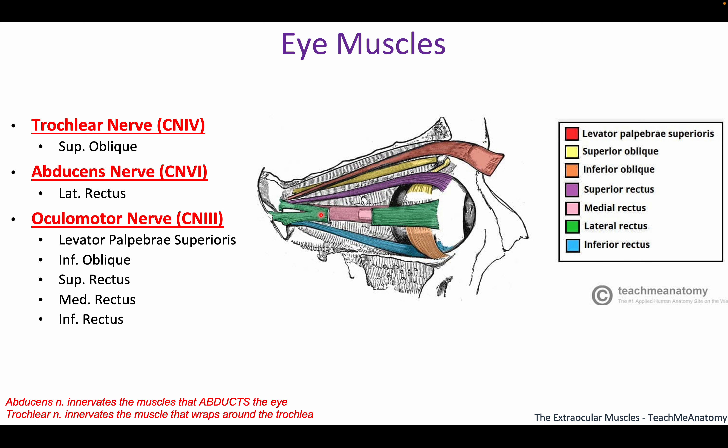For innervation of the eye muscles: the trochlear nerve innervates one muscle, the abducens nerve innervates one, and the oculomotor does the rest — think 'eye motor,' it does most of them. The lateral rectus abducts the eye — pulling it away from the midline. The abducens nerve is named for that action, so it innervates the lateral rectus (cranial nerve 6). The trochlear nerve innervates the superior oblique, which wraps around a little loop called the trochlea. So: abducens abducts the eye, trochlear innervates the muscle that wraps around the trochlea.